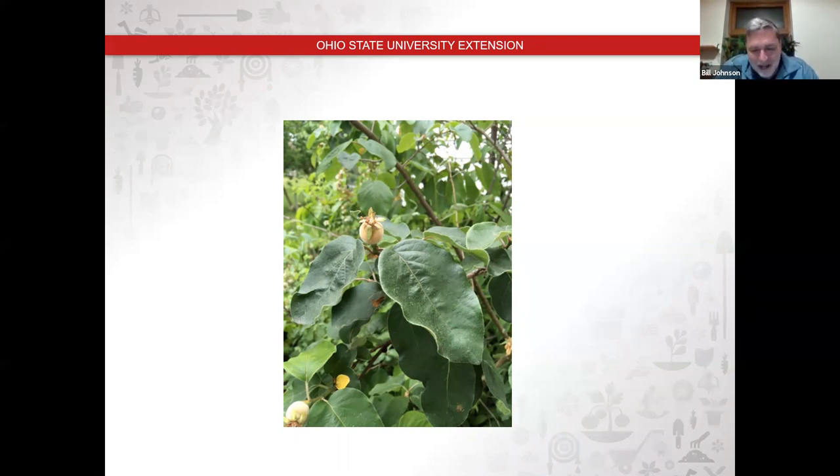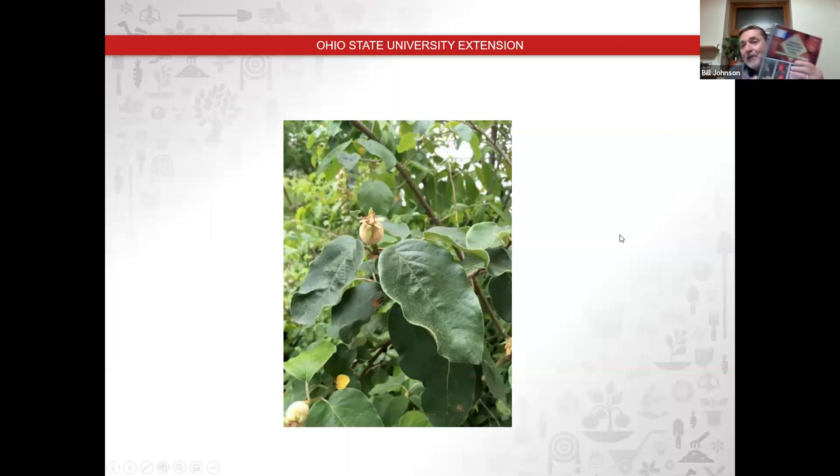That's the end of my slides. A lot of the answers to your questions are going to come right out of the Midwest Home Fruit Production Guide. I want you to buy it — I do not get any commission on this — but it's going to make you a successful fruit grower by having that resource.